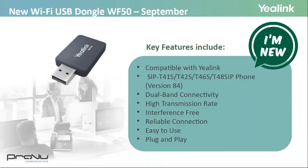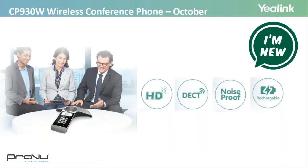Lastly, there will be a new Wi-Fi dongle to replace the WF40 for the T4 series, and there will also be a purely wireless conference phone coming soon.